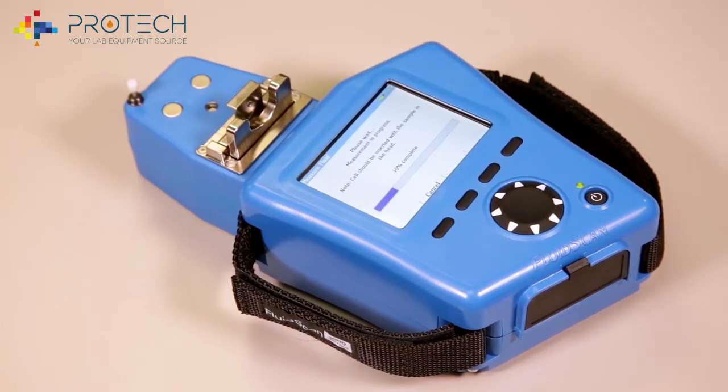Infrared light is transmitted through the sample. The absorbance spectrum is analyzed by a dedicated solid-state spectrometer, and the resulting data is further analyzed by a proprietary algorithm to produce information that is easily understood.